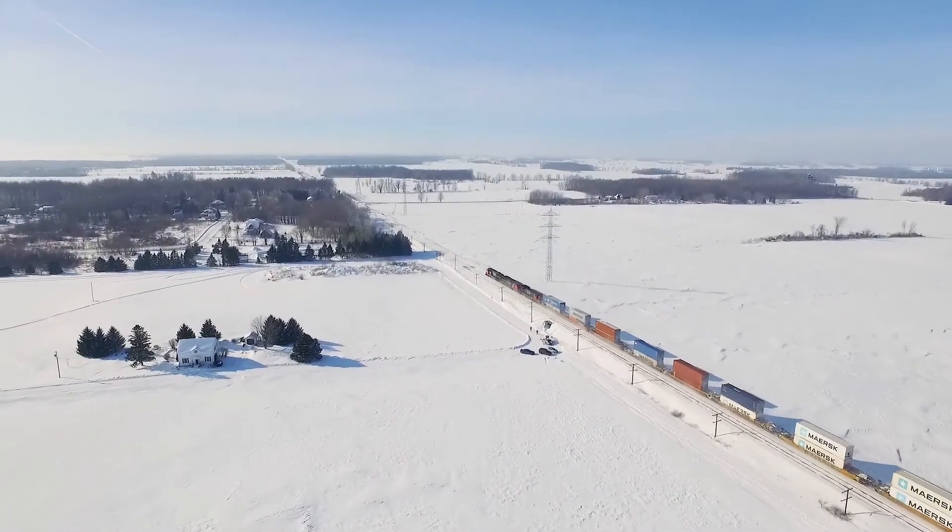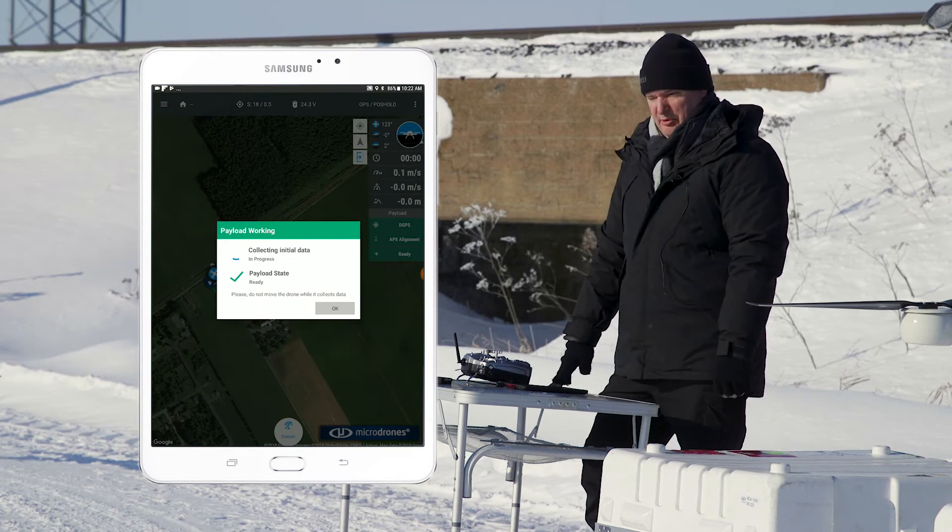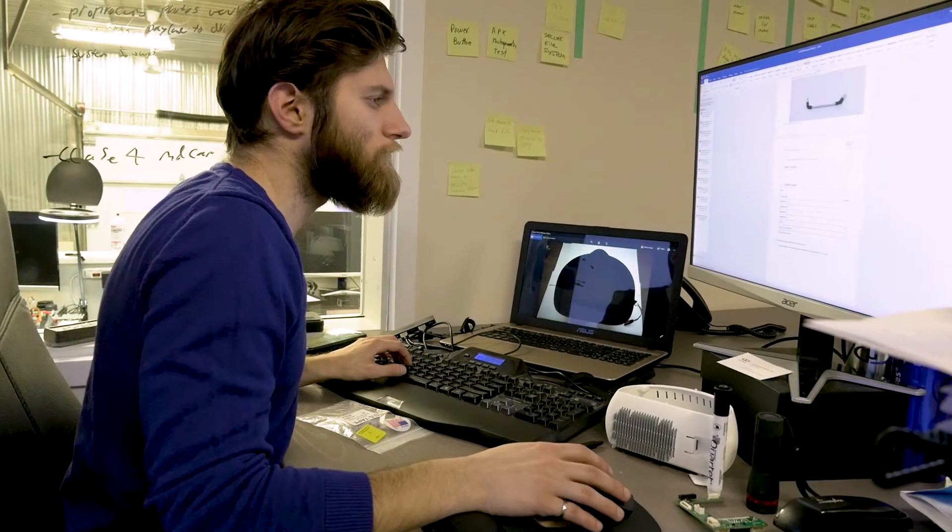So once we've landed, we get to retrieve the information, take the data, and start the post-processing work. The geo-referencing, the automated point cloud processing — all of that is done in a seamless, fully integrated workflow.